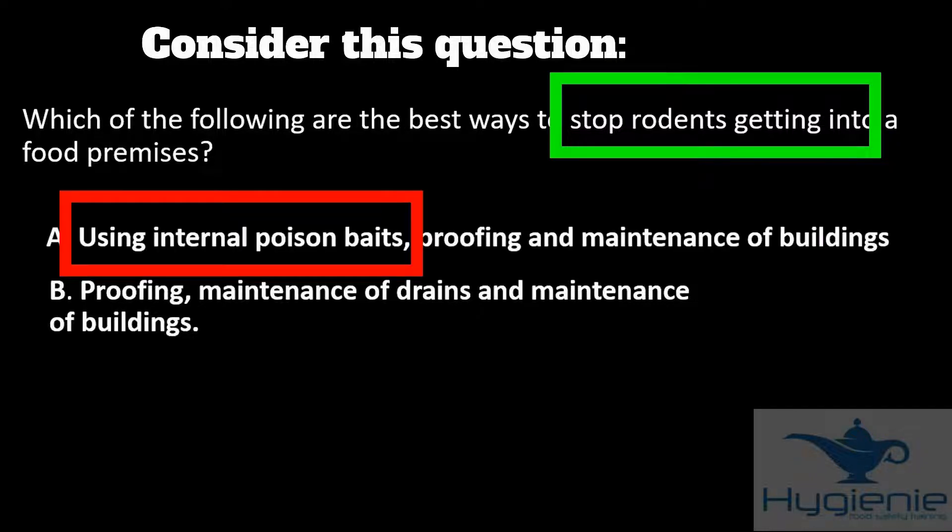Answer A includes internal poison baits. This won't stop the rodents getting in — it poisons them once they're already inside.